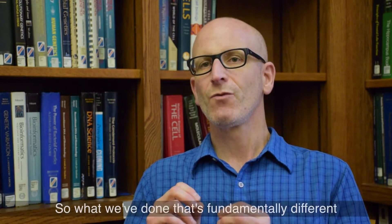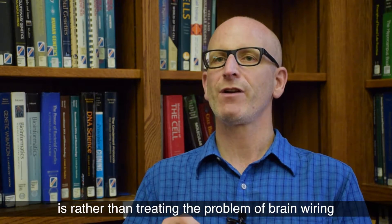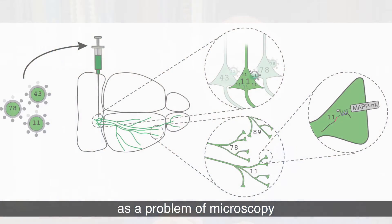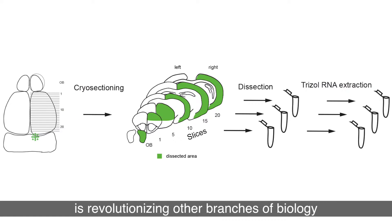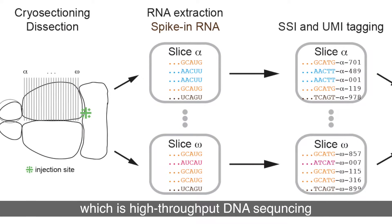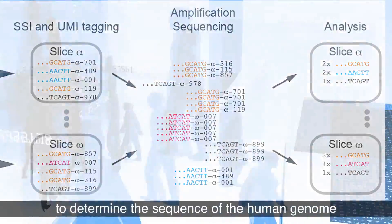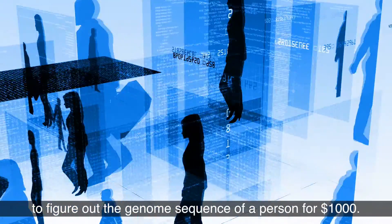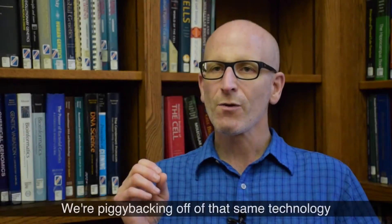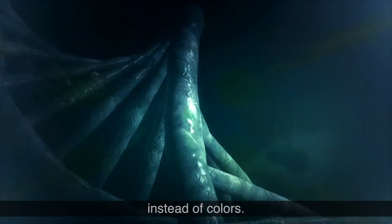What we've done that's fundamentally different is, rather than treating the problem of brain wiring as a problem of microscopy, we've engaged a new technology that is revolutionizing other branches of biology but hasn't really been used in this way before — which is high-throughput DNA sequencing. The same technology used to determine the sequence of the human genome, that nowadays makes it possible to figure out a person's genome sequence for a thousand dollars. We're piggybacking off of that same technology and using DNA barcodes instead of colors.